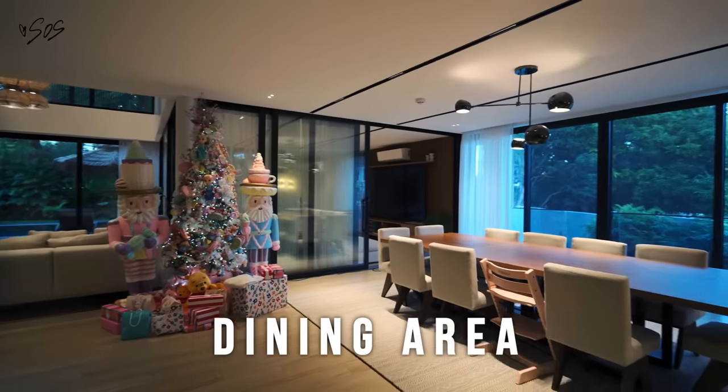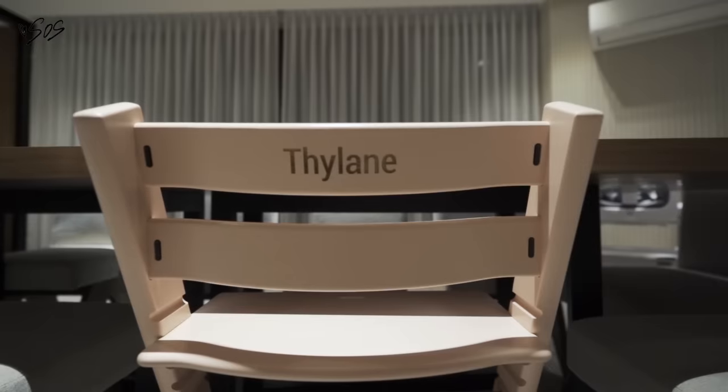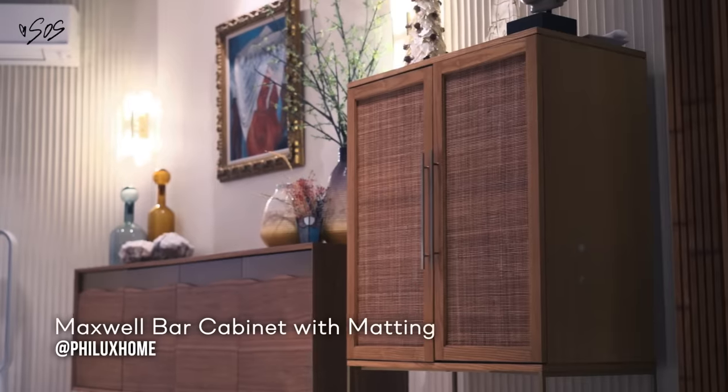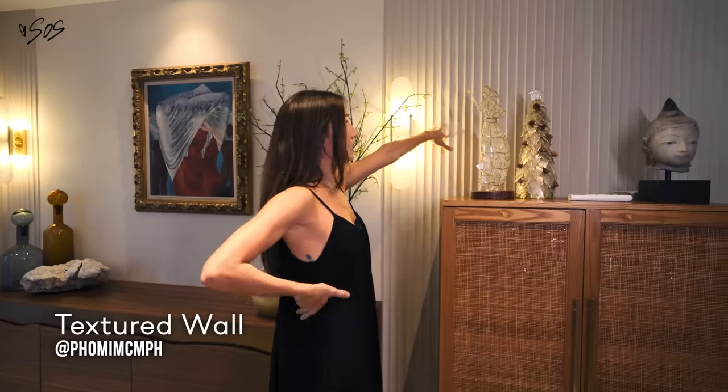This is the dining table. Most of our stuff are new because I wanted a fresh look from our old house, but again, you'll find old pieces. This was also in my prior house from Felix as well.